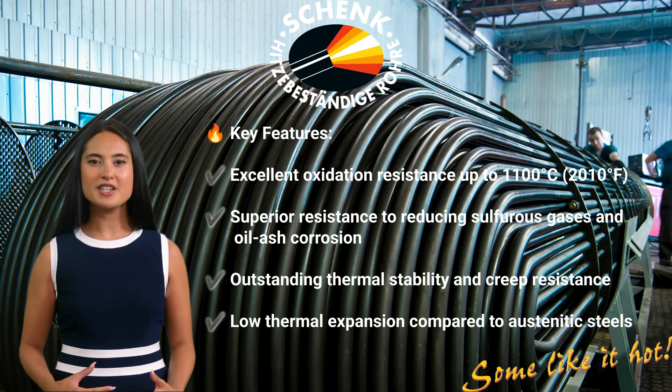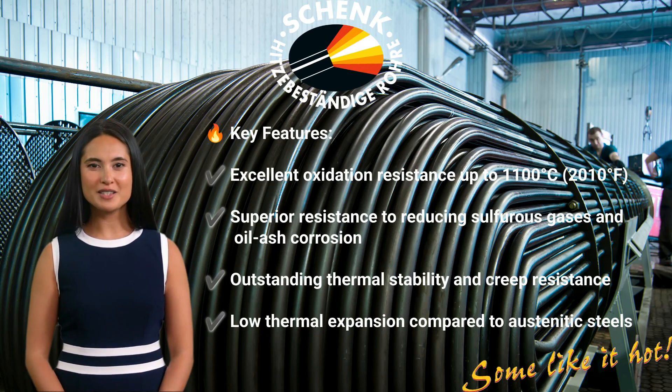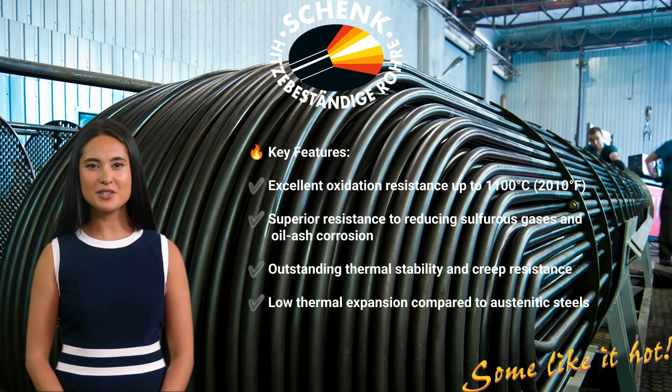But how does it compare to the Polish and Russian grade H25T, also known as 15X25T according to GOST 9941? Let's take a closer look.